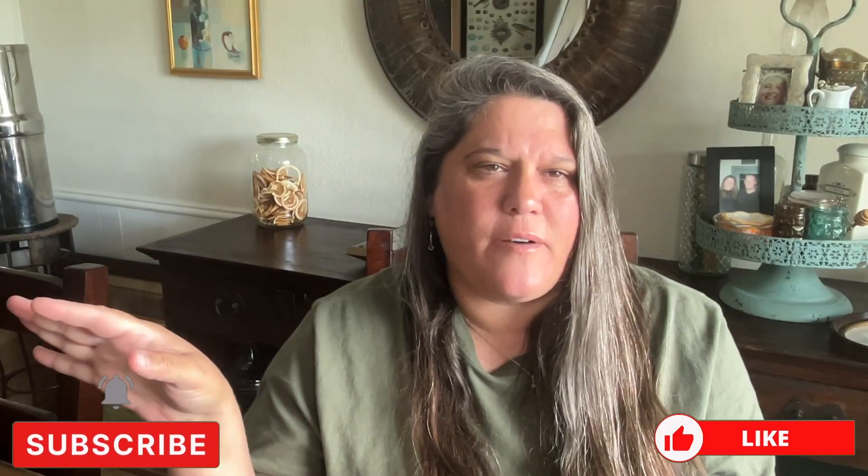Hey guys, it's Heather at Homeschool Culture. In today's video, I'm going to show you what my sixth grader is taking for math, science, logic, art, and technology. Then I'll do a video right after this for the rest of the subjects, which would be ELA, spelling, grammar, geography, and history.